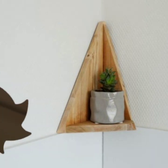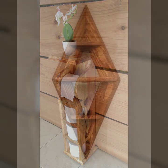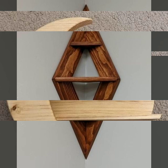Wooden rack designs, wooden shelf designs, beautiful designs, beautiful ideas. Thanks for watching my video. See you again with a beautiful collection. Till then, Allah Hafiz.